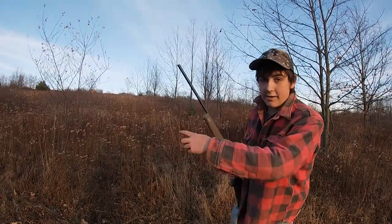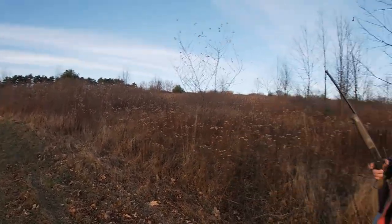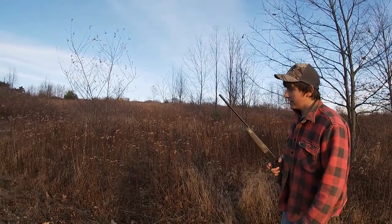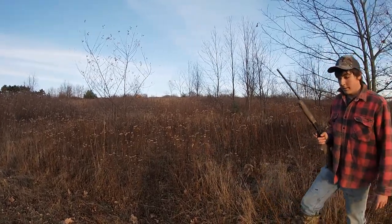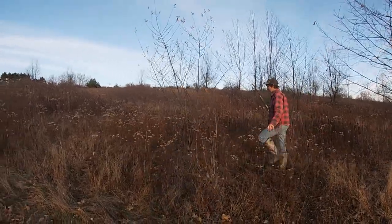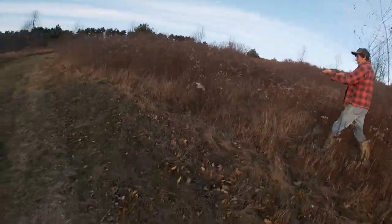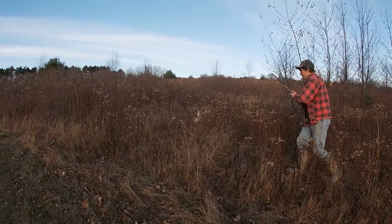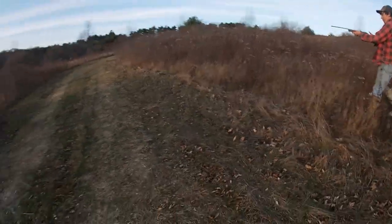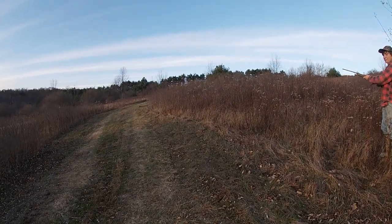Right here we just saw a quail running from this little roadway. We're gonna do a little mini drive right here. I'll stay on the outside in case he runs out. I wish he would fly — let's see how far in he went.